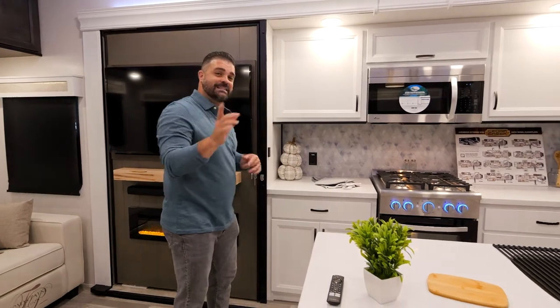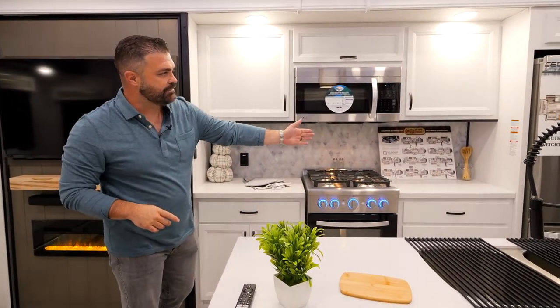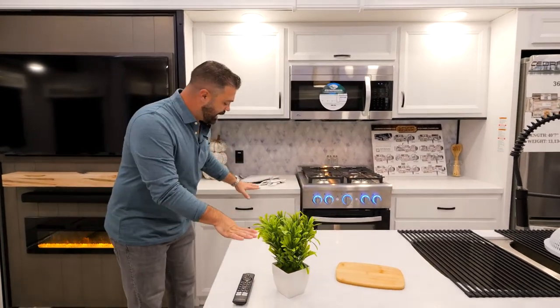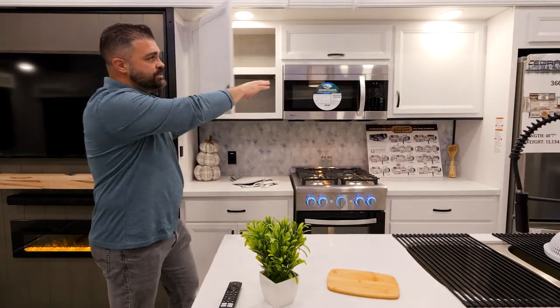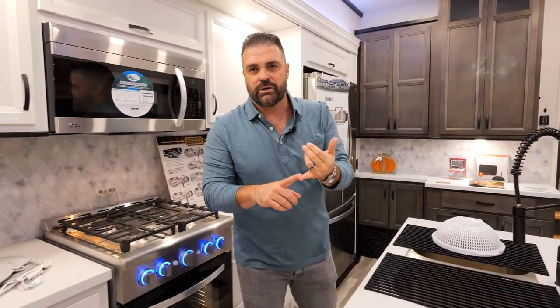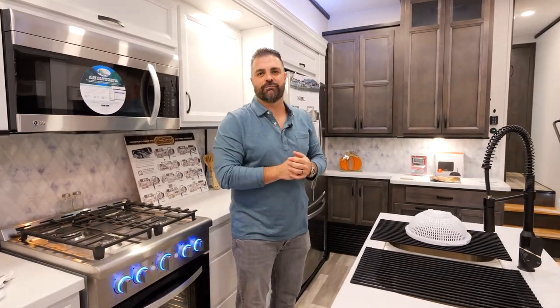Being that we have that big pantry, the next thing it leads into is counter space. Look how much counter space we have on the 360RL — you don't find RVs with this much counter space, along with your island space. It gives you top to bottom drawers, storage, built-in shelves all the way along the whole side of the kitchen. The 360RL has a ton of storage and a ton of counter space. Go to your local dealer and check them out — it's on every new 2023 floor plan.